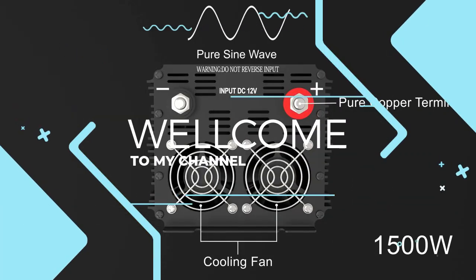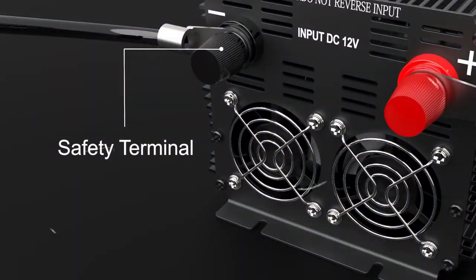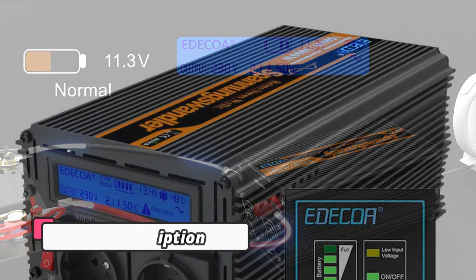Welcome to my channel. In this video I will show you the global version, the original brand new top-selling sine wave inverters products on AliExpress, with discount price. Check the discount price and buy from the description link below.